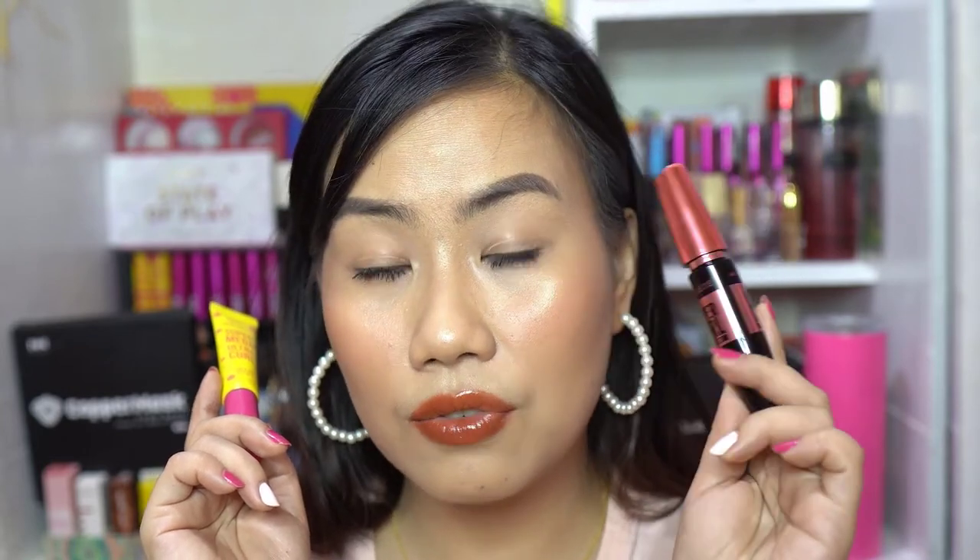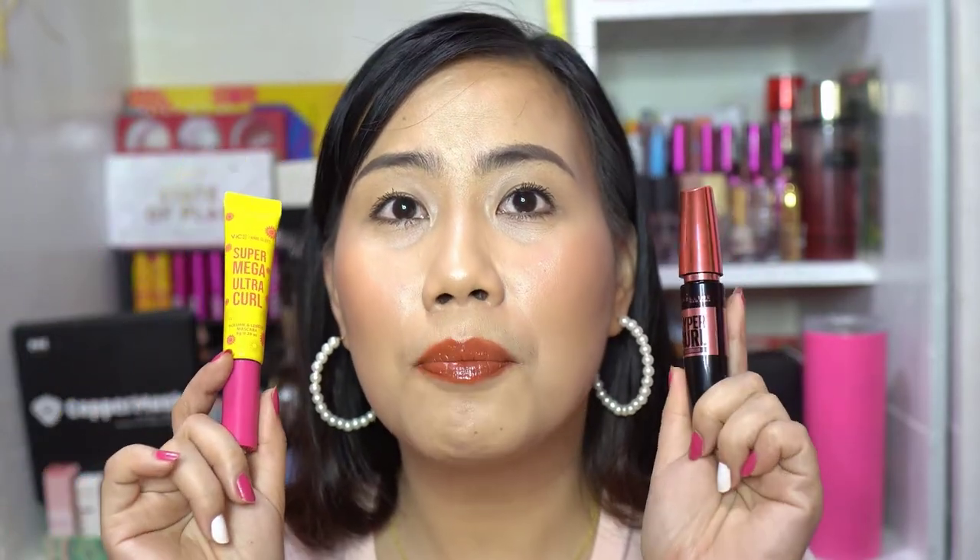Now for the price point: the Maybelline Hyper Curl is P199 and the Vizco X Anclutes Super Mega Ultra Curl is P295. The Maybelline is my Holy Grail mascara because it's super affordable and always on sale. But for P295, you get a volume and length mascara with lash care and cruelty-free formula. Vice Cosmetics provides all the ingredient information so you know exactly what you're getting. It's makeup with lash care — that's the trend we want in products today.